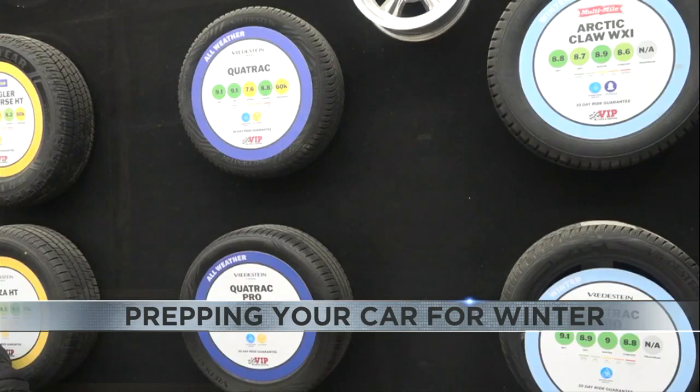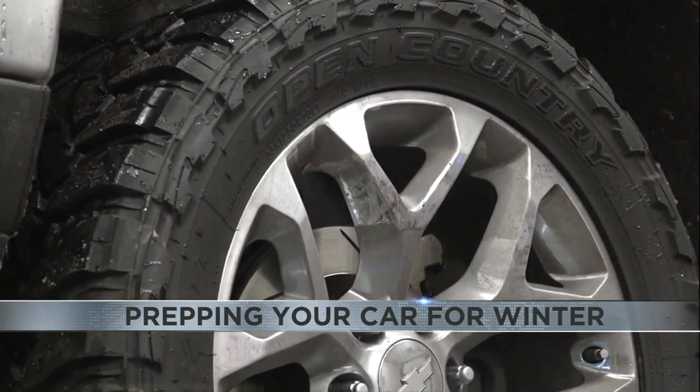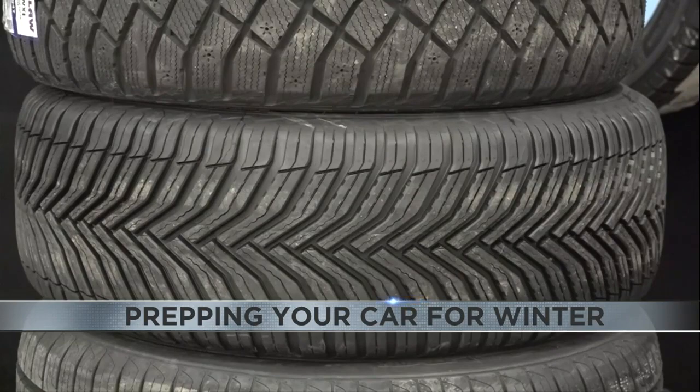Those are so handy whenever it's raining or snowing out. And bald tires — of course, we all know those can slide more easily. So check your tread and see if they need to be replaced.